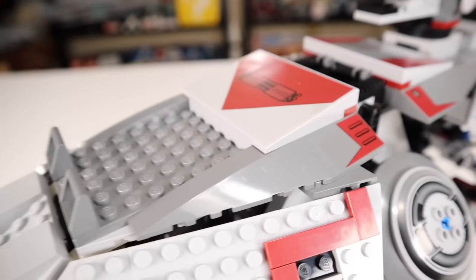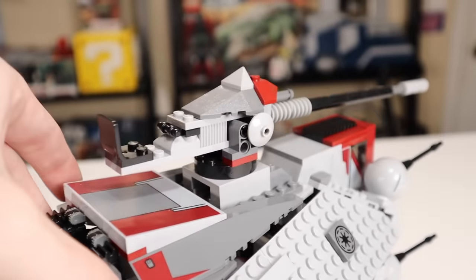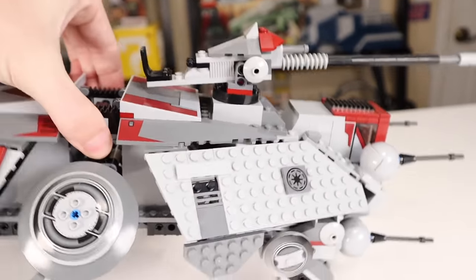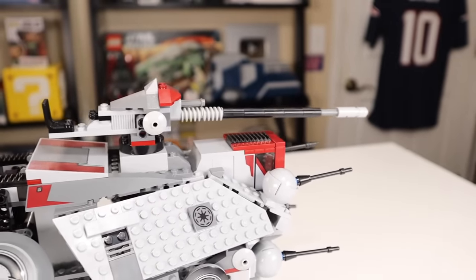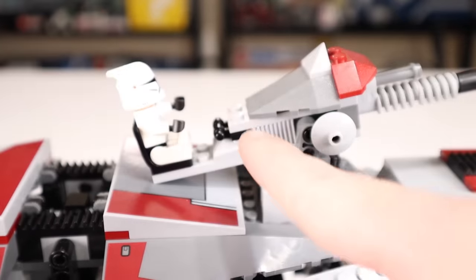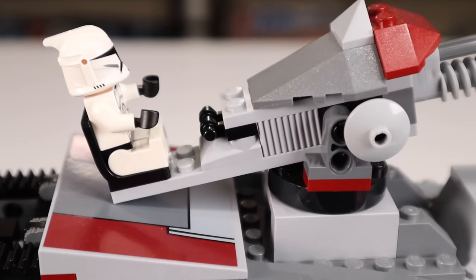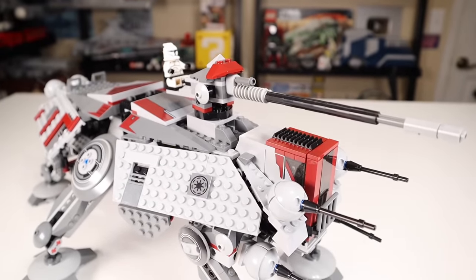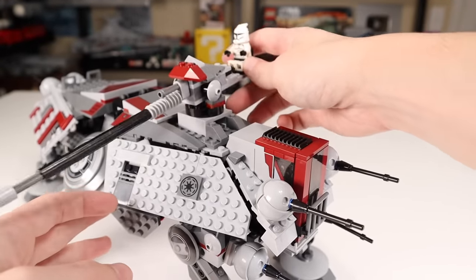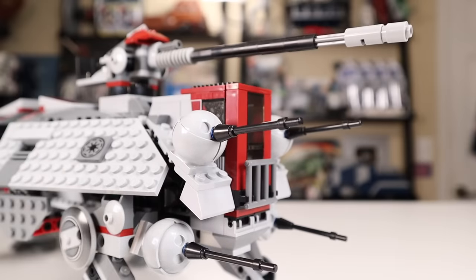Moving on to the big cannon on top — it looks amazing, but it does have a slight weight distribution issue where it wants to lean forward instead of holding its backward position. As soon as you move it, it starts to angle down. It does have a seat for a single clone trooper, which will help with weight distribution. The handlebars are a bit far away so he can't really grab them, and there's no control panel there either. But you can spin this 360 degrees because of the base, which is awesome. You can also move it up and down more when it's off to the side since the whole cockpit isn't in the way.